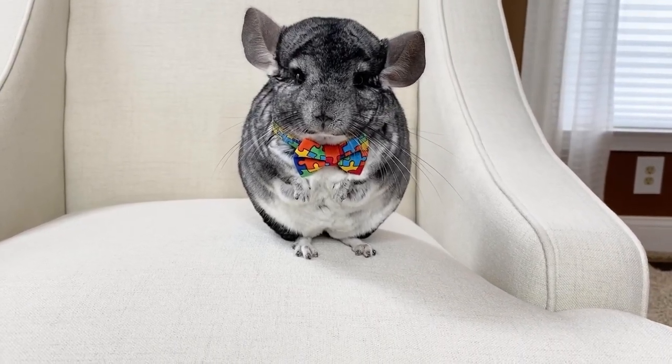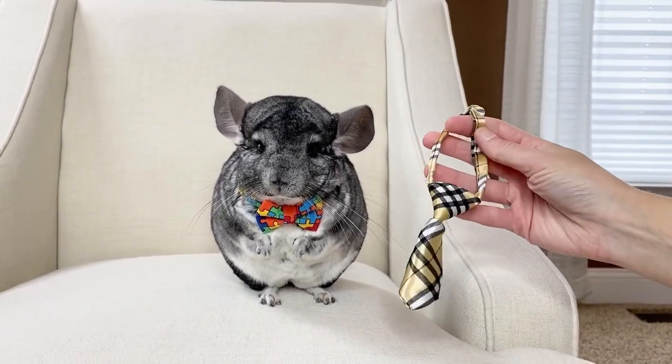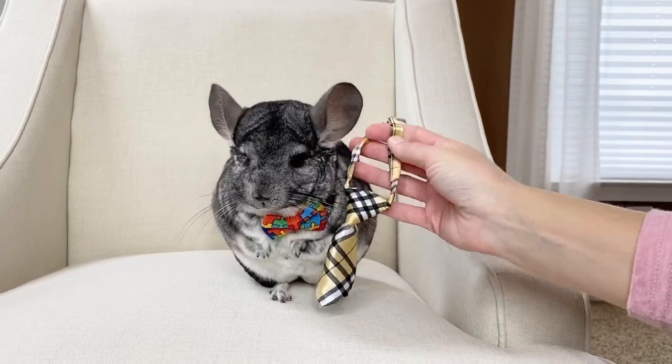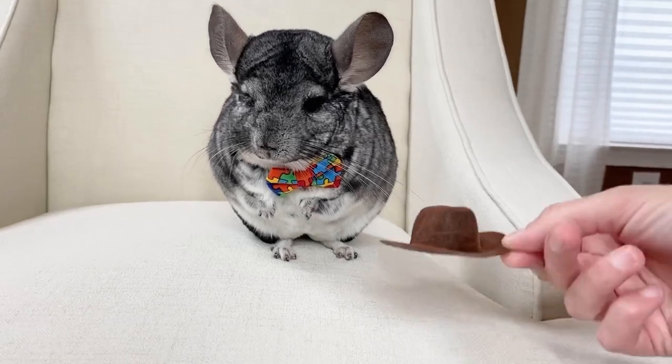He has a couple little neckties from her as well. I just ended up putting like a knot in it to make the neck a little bit smaller for him, but that's how they look. He has a little cowboy hat.